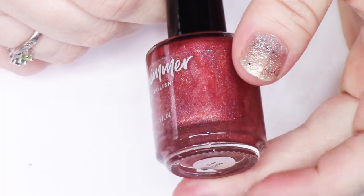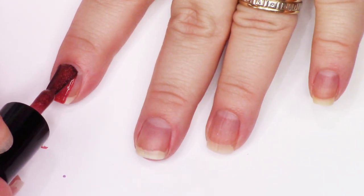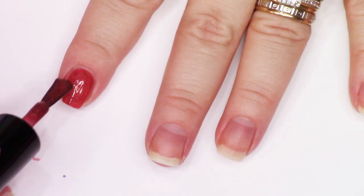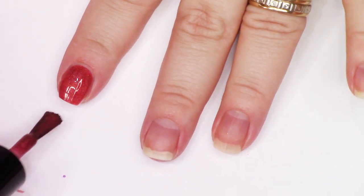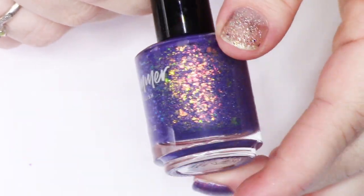Next is KB Shimmer — Stay Something, I think it said. Just a beautiful brick linear holographic — so, so stunning. Goes on super smooth. I do have a few shades like that, so I think I decided to de-stash it.